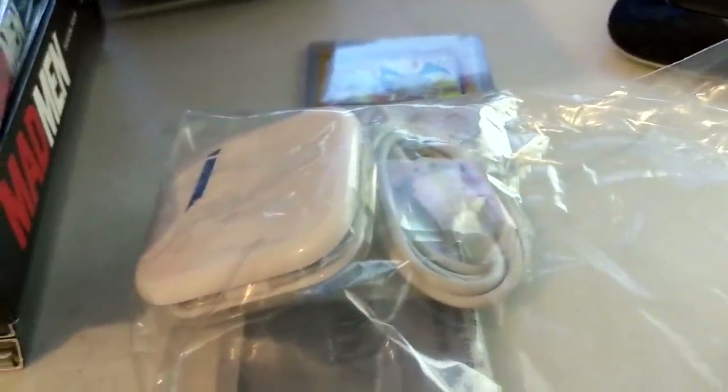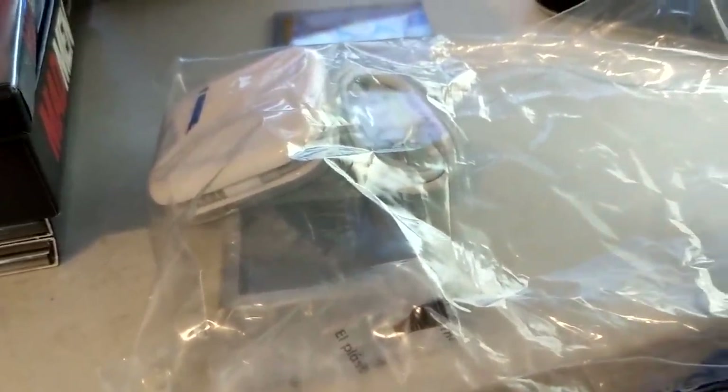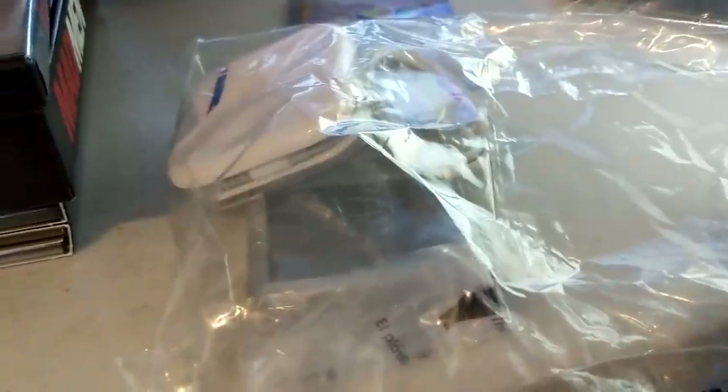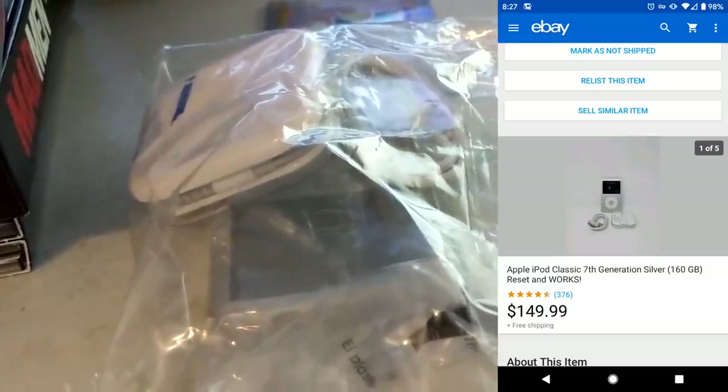I also sold this iPod. iPods cannot be listed on Amazon anymore, so I had a lot of iPods I had to get sent back from Amazon and listed on eBay. This one took a long time to sell, but it's reset, it works well, and it's 160 gigabytes, seventh generation. Sold it for $149.99 — probably had around $40 to $50 into this. They sell all day for around $100, but sometimes if you're really patient, include the right cords and earbuds and you can get $150. I waited on this one and I'm happy with it.